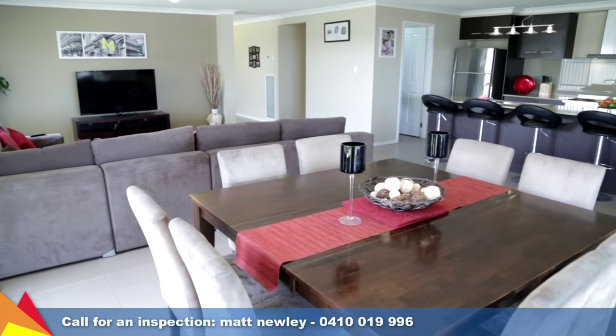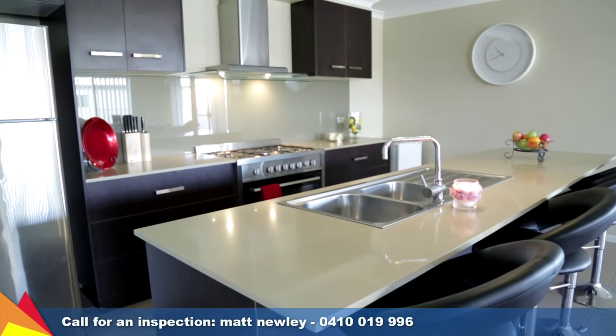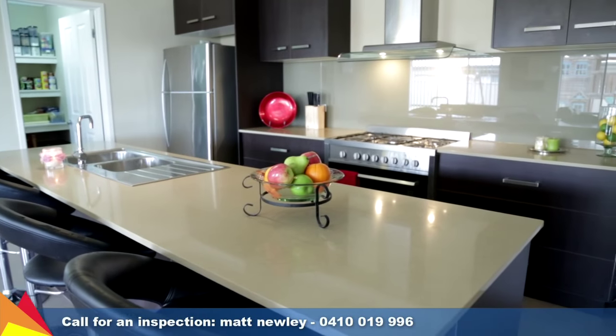Centrally placed to ensure ease of living, the modern kitchen includes a range of quality appliances and features an array of cupboard storage space.